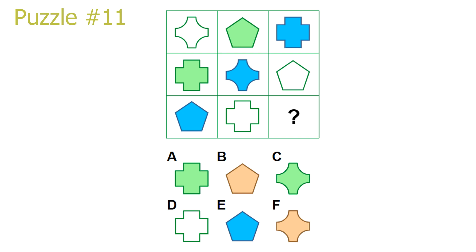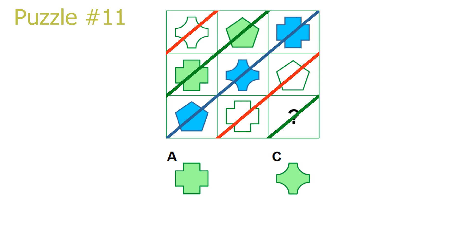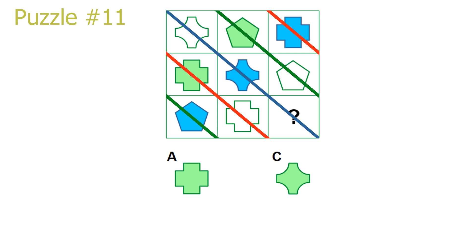Puzzle 11. This is a diagonal puzzle on both diagonals. Looking at the top-right to bottom-left diagonals, we see a repetition of colors: in the blue diagonal we have a repetition of blue shapes, in the green diagonal a repetition of green shapes, and in the red diagonal a repetition of white shapes. Our answer is in the green diagonal, so our answer will be a green shape. This leaves either answer A or answer C as the correct solution. Next, looking at the top-left to bottom-right diagonals, we see a repetition of shapes: in the red diagonal a thick cross shape, in the green diagonal a pentagon shape, and in the blue diagonal — which our answer is in — a cross with smooth edges. Our answer is in the blue diagonal, so answer C is correct.